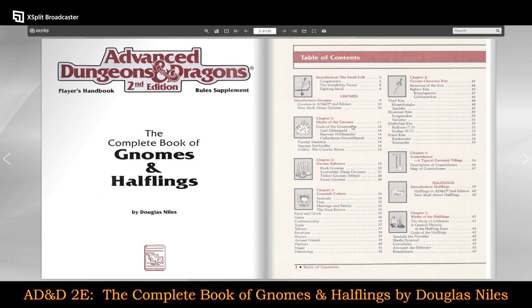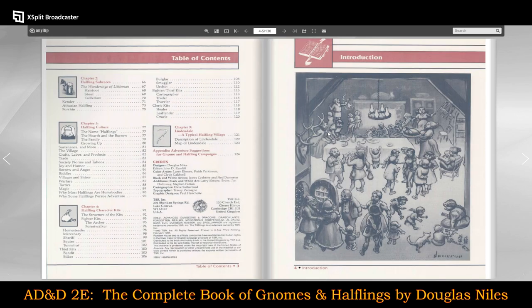Then we get to halflings. We spend about 58 pages on gnomes and then switch over to halflings — halflings in AD&D Second Edition, new stuff about halflings, the story of little man, a general history of the halfling race, gods of the halflings. Then halfling subraces: the Harfoot, the Stout, and the Tall Fellow; Kender; Athasian Halflings — that one I'm not familiar with — and the Furchin, also one I'm not familiar with.